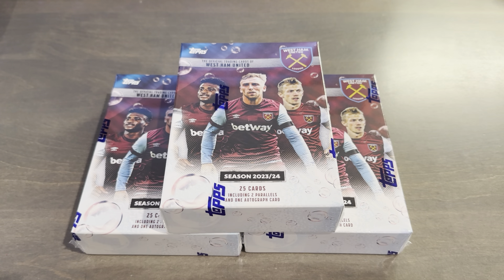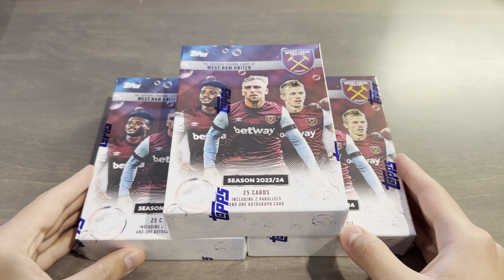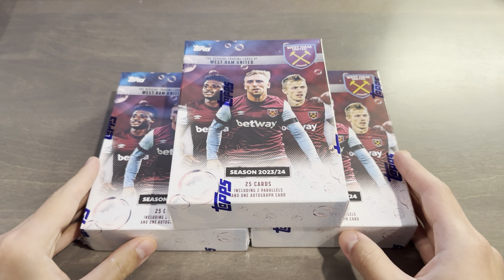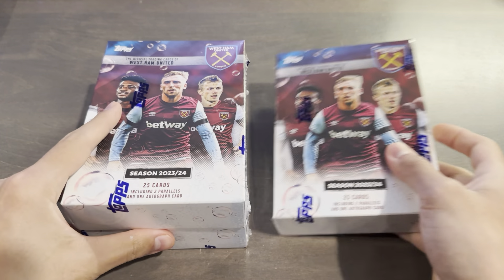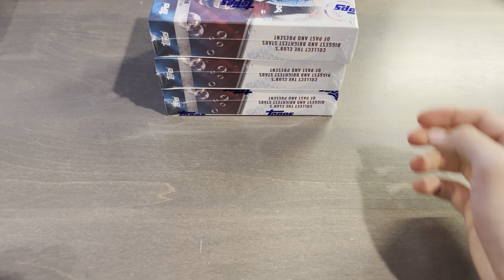The autograph cards are a subset of the base cards, including 20 current first-team players which is essentially the whole squad. A captain, Kurt Zuma, 3 academy players including Marshall, Casey, and Scarls, 1 women's player Asahi, and 3 legends: Noble, Di Canio, and Cole. And the Holy Grail dual autograph of Jared Bowen and Lucas Paqueta. This is an insane set for someone like me, and it's also the first time many first-team players have signed in any product. Mark Noble's signing in this product — this will be his first Topps autograph in about 10 years.